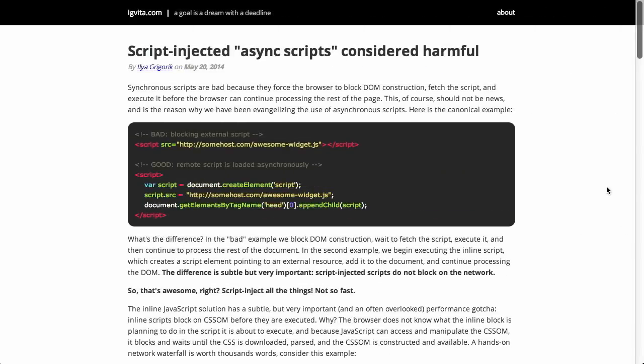In this episode, we'll be talking about a web design field manual, asynchronous scripts, file uploads, and more. Let's check it out.